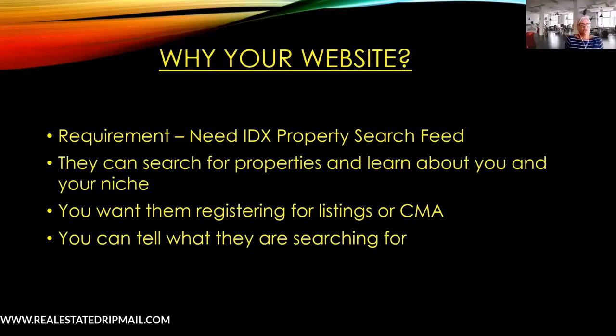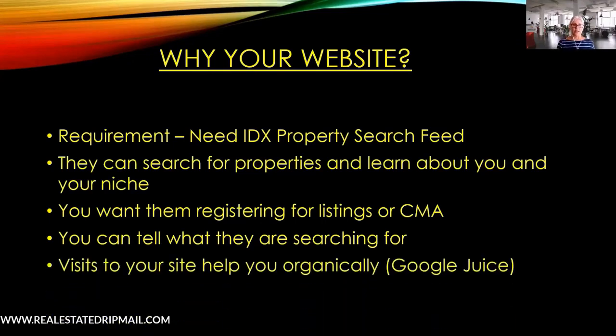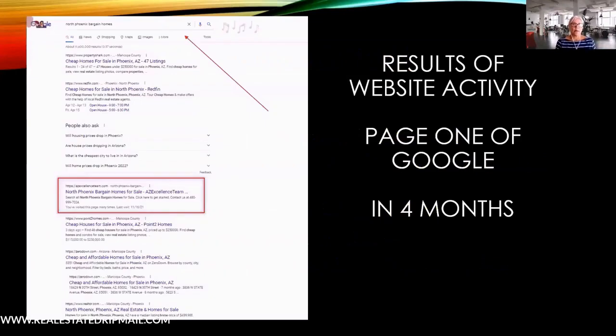You can tell what leads are searching for when they save a search on your site, which is really key. If you have the time to set up searches for them, great, but in the meantime the fast and easy way is to drive them to a page on your site built specific to that ad or landing page. Those visits help you organically move up the pages of Google.